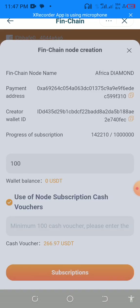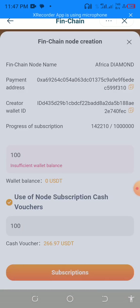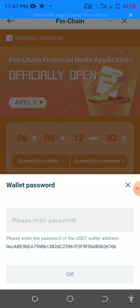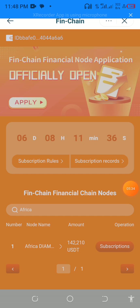This account has $266.97 USDT, and I want to use $100 to subscribe. I click on subscriptions, then it comes to the next step. I click Next Step, then type in my password — I'll pause the video to enter my password. Done — it says successful, which means I have automatically subscribed and bought a share with $100 from the voucher amount.